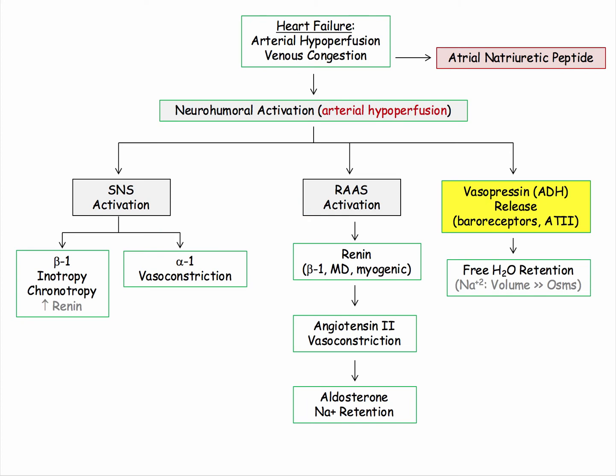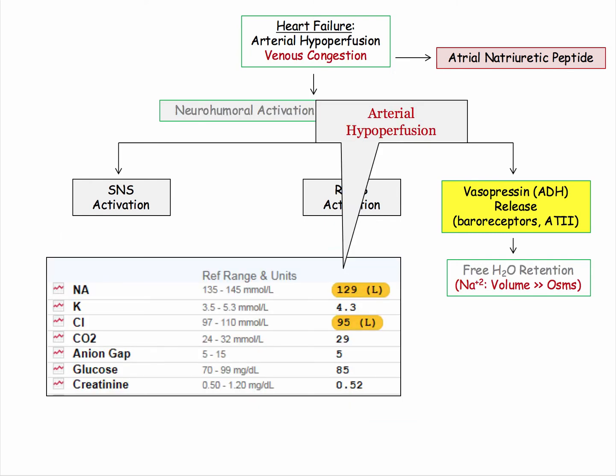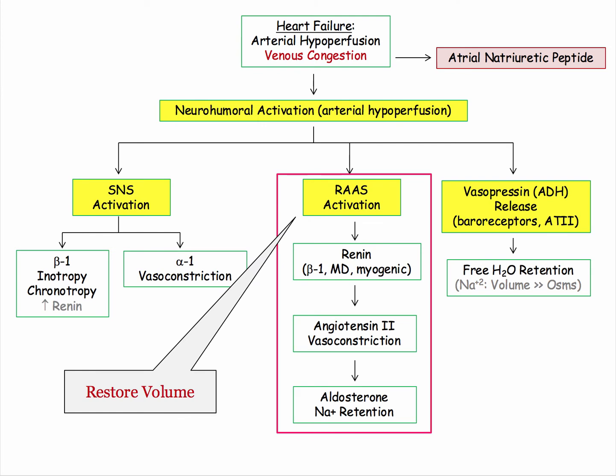We looked at the sympathetic nervous system and the renin-angiotensin system. The final leg of the neurohumeral response in restoring arterial perfusion is the release of ADH. Besides regulating plasma osmolarity, the other principal function is to help expand plasma volume. Although ADH is involved in the regulation of plasma osmolarity, the body chooses to restore volume even at the expense of plasma osms. One heart failure patient example demonstrates a low sodium due to excess free water absorption. The renin-angiotensin system is the key player overall in restoring plasma volume; ADH is merely a contributor.